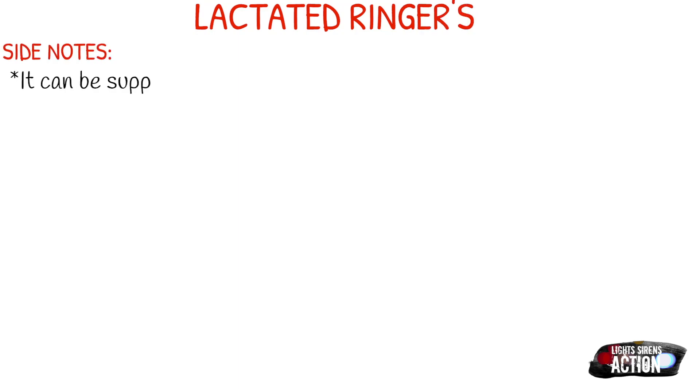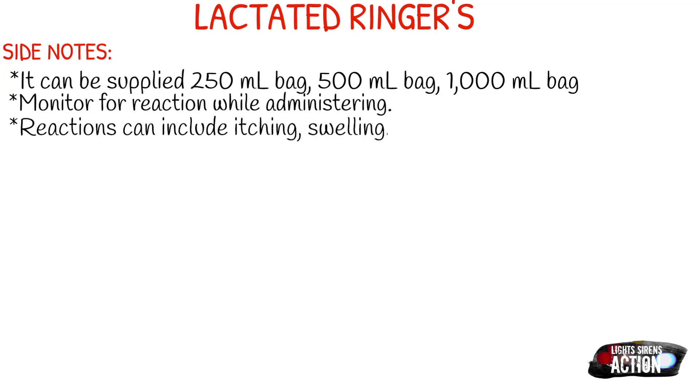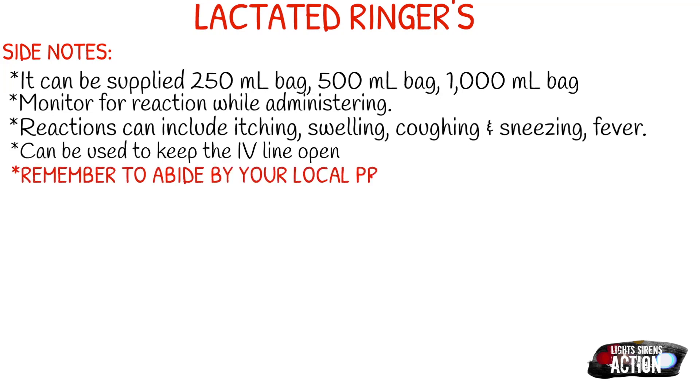You definitely want to monitor for reaction. Like I mentioned before, it is rare that a patient could have a reaction to LR, but it can happen. Reactions can include itching, swelling, coughing, sneezing, and fever — just be aware of this. Also, LR, just like normal saline, can be used to keep the IV open. So you can put a saline lock in, but use LR instead of normal saline.